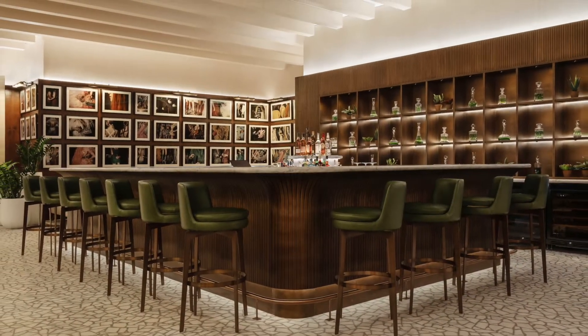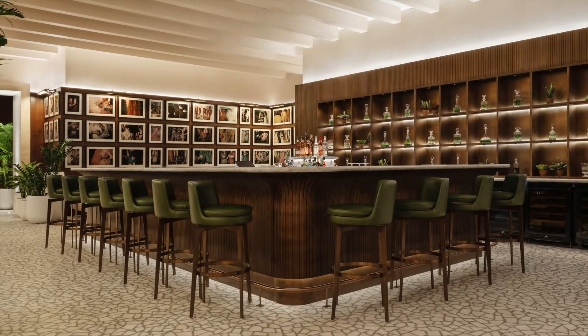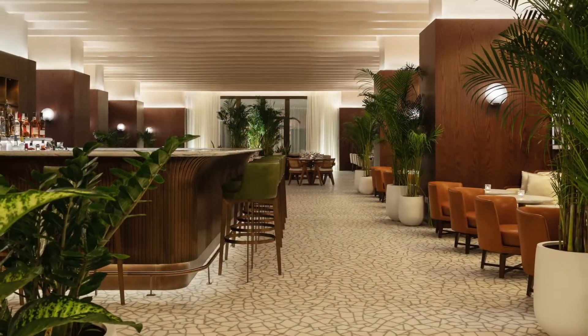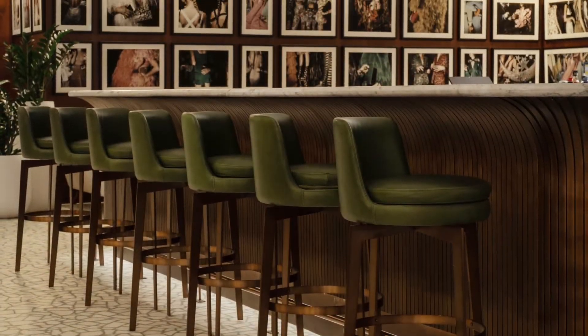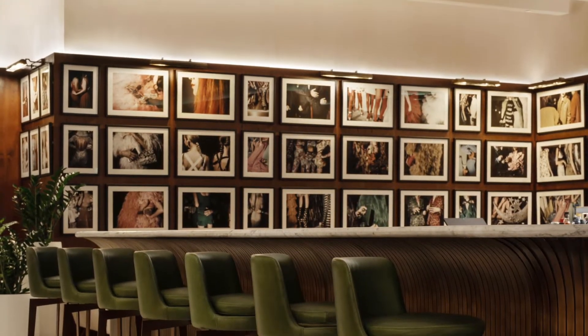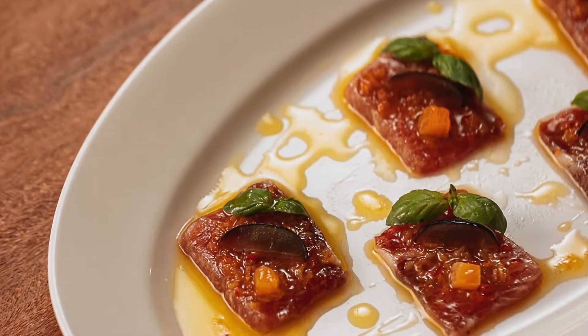Immediately upon entering, the bar is the centerpiece of this venue, beautifully detailed with curved brass strips so it feels like it's growing out of the floor like a palm. Vivid photographs of people in social gatherings by Landon Nordman adorn the walls depicting provocative urban living with a Parisian twist.